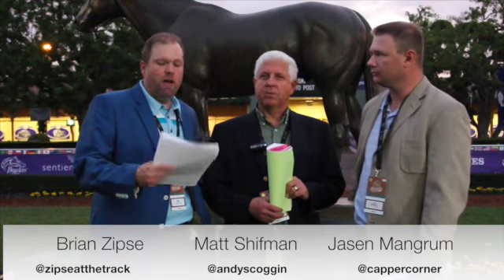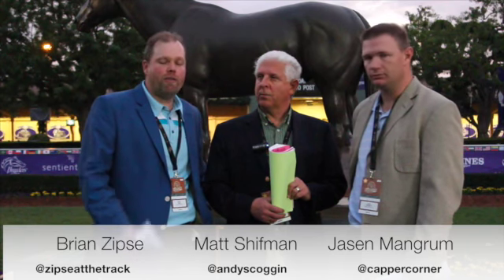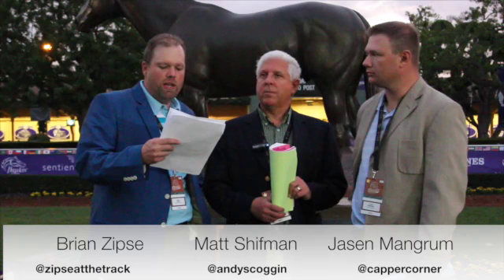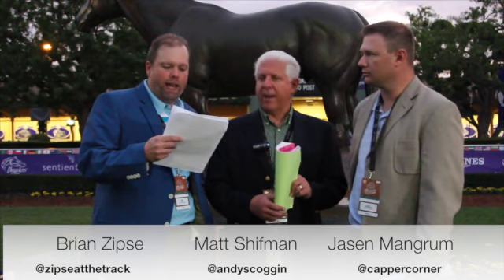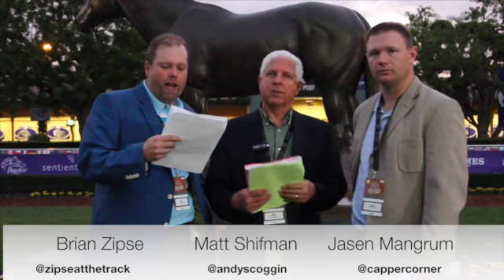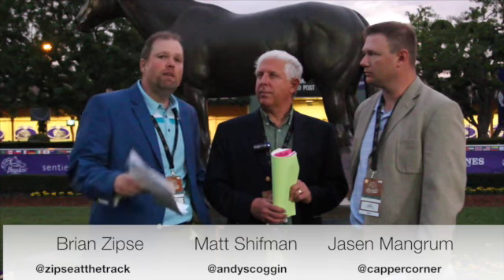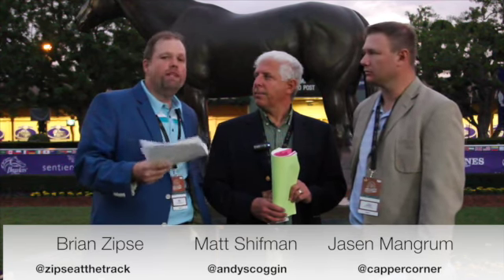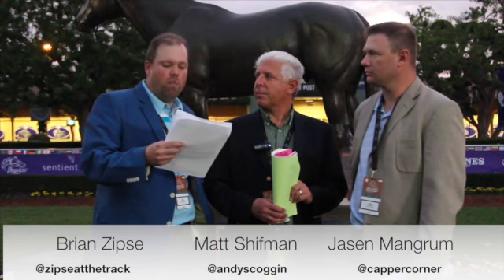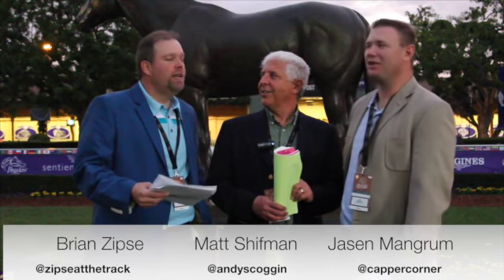The Juvenile Fillies Turf is pretty wide open. I'm going to spread it out there, but if I had to throw in two to use the most, I'm going to look to a European — Oh Celia — and I also like the American Reina de Batera, coming from Keeneland. And then as a bomb to close that pick four in the distaff, L'Amour de Ma Vie from Europe. L'Amour de Ma Vie. I think she has a shot. Oui, oui.